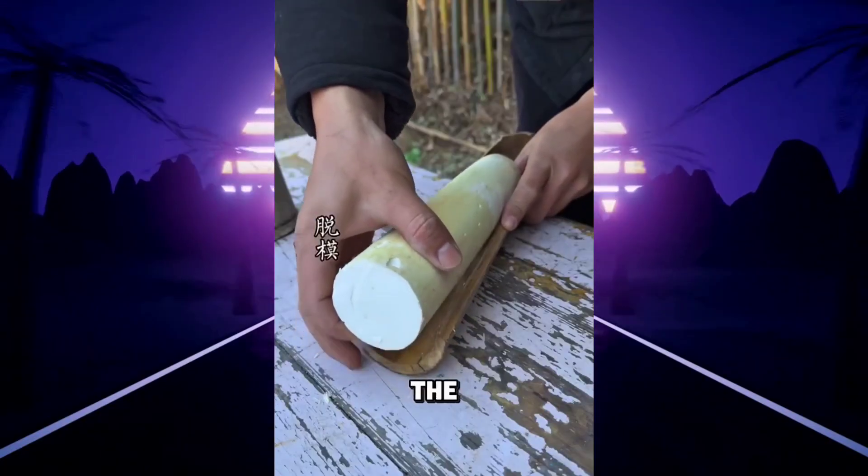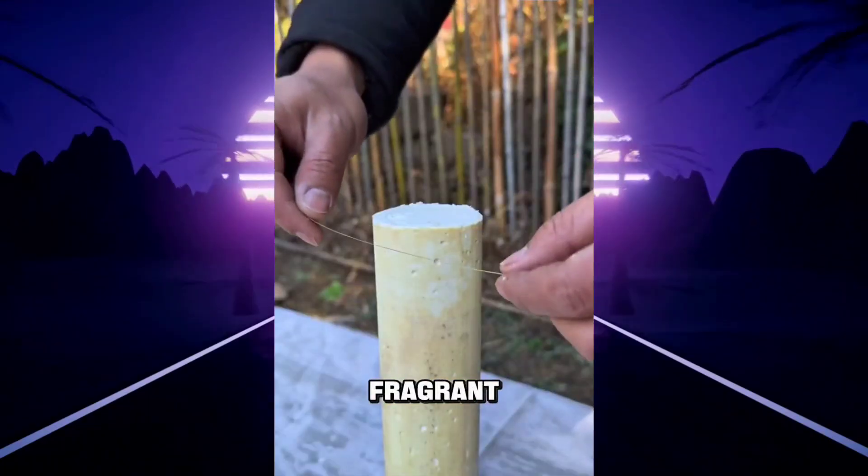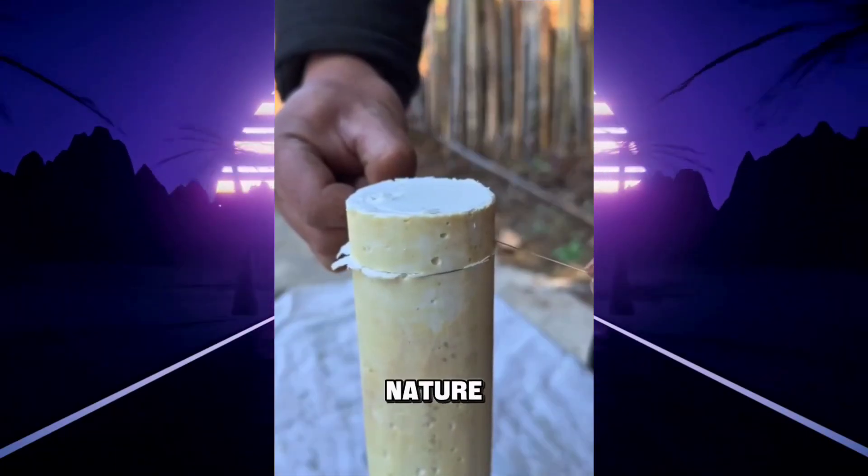By the next day, the coconut oil soap is ready — firm, fragrant, and glowing with the pure essence of nature.